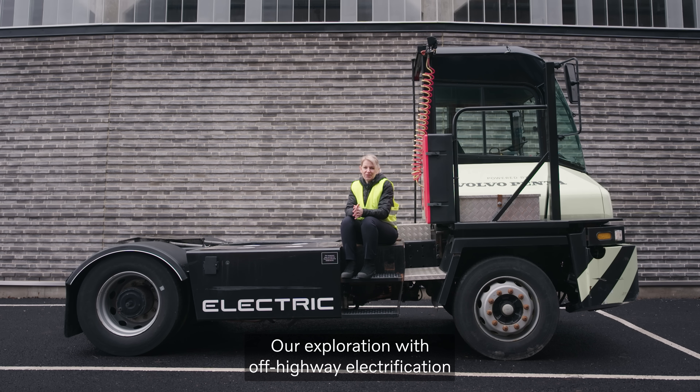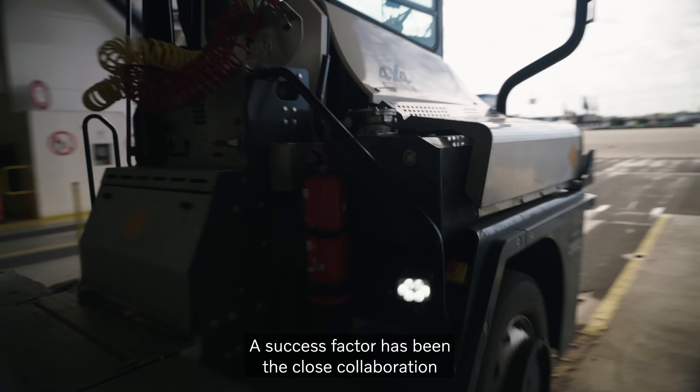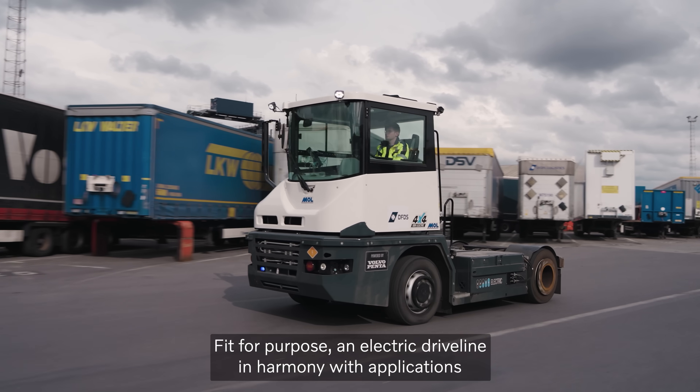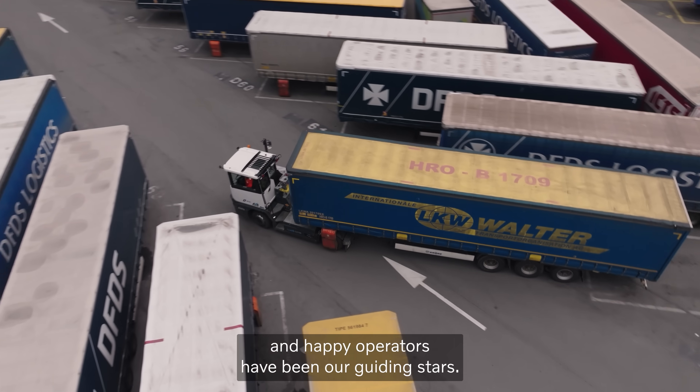Our exploration with off-highway electrification started with terminal tractors. A success factor has been the close collaboration with customers and operators. Fit for purpose — an electric driveline in harmony with the application and happy operators have been our guiding stars.